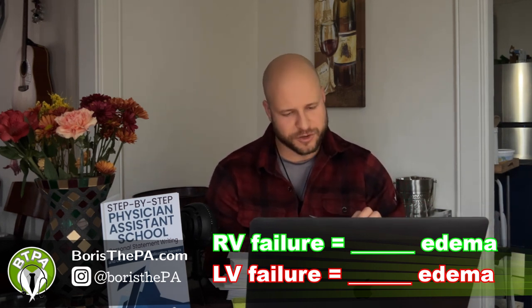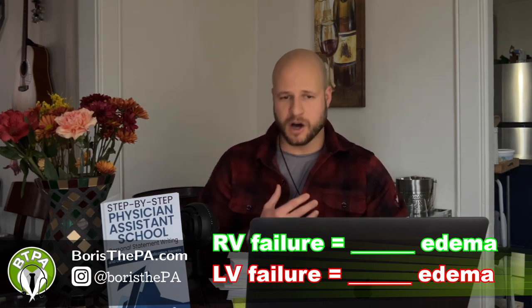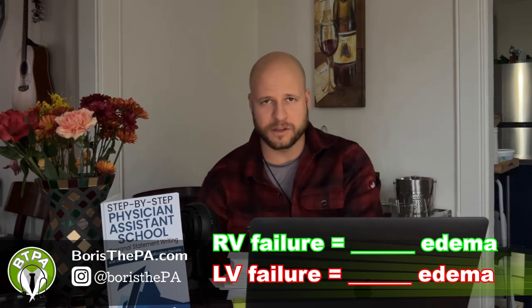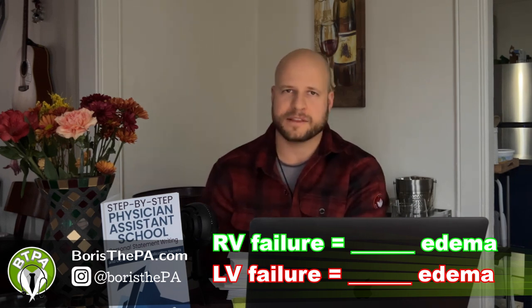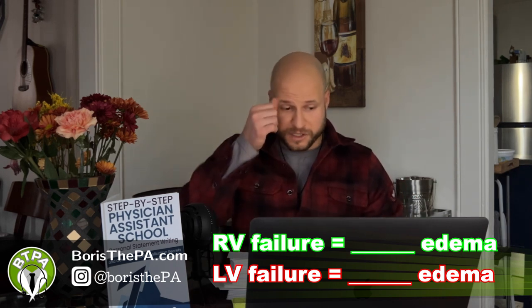And then right ventricle failure gives you pulmonary edema. So the fluid is backed up in the lungs. You might get bibasilar rales — crackles at the bases of the lungs — you might get shortness of breath. You might get orthopnea, as in when somebody lies down flat, supine, they'll get short of breath, some pressure on the chest.